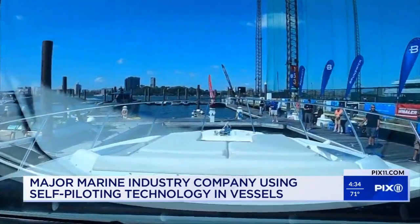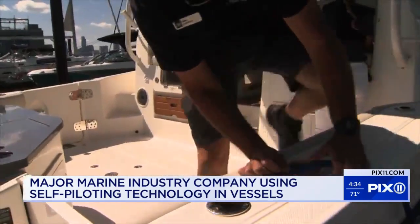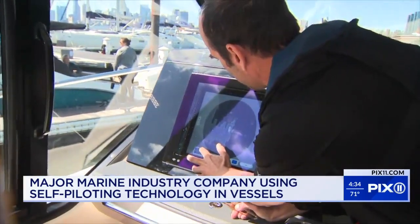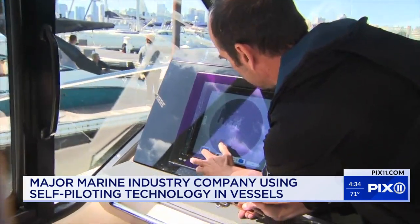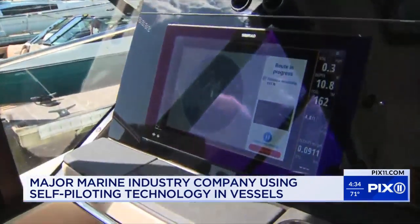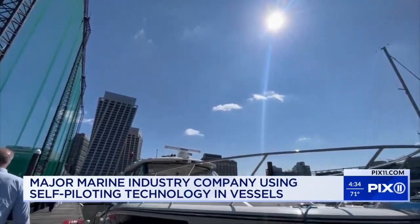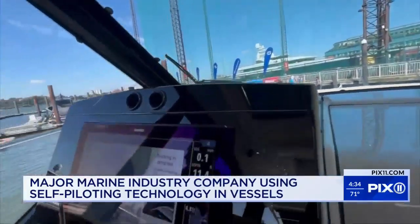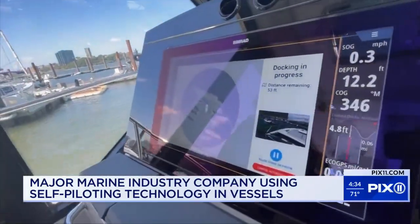But what if a boat could dock or undock itself without you lifting a finger? Jason Arbuckle is the autonomous technology lead for marine industry giant Brunswick, which previewed one of its self-docking boats Tuesday at Chelsea Piers. He explains: 'I've got it selected so that it's going to back us to a point, and once it gets there, it's just going to hold it there for us so we don't have to do anything.'